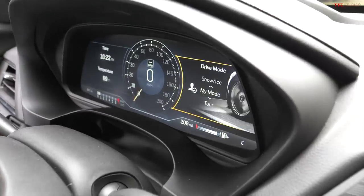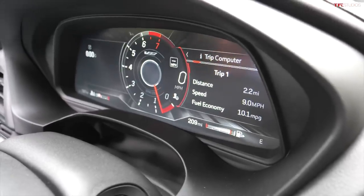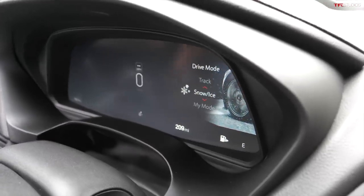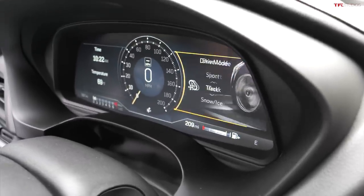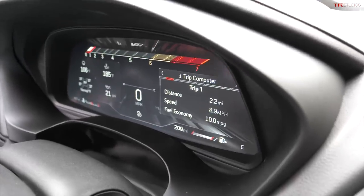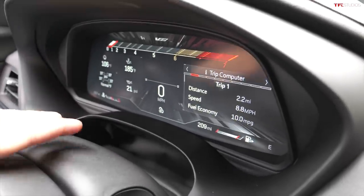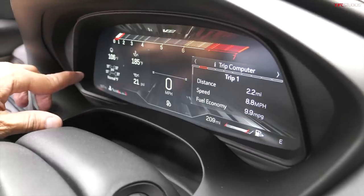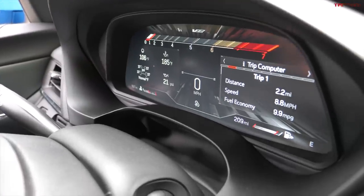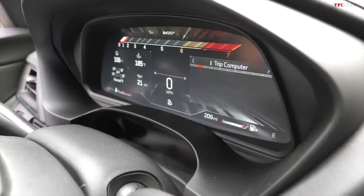The car comes with a lot of different modes: Touring Mode, My Mode — which is a fully customizable individual mode — Snow-Ice Mode with everything dialed way back, and Track Mode with everything maxed out. In Track Mode, you can see the tachometer change to a horizontal bar with speed in the middle and tire pressures, engine temperature, and oil temperature all right there. And as you're switching modes, you can actually hear the exhaust change on the car because it's changing the valve in the exhaust system.